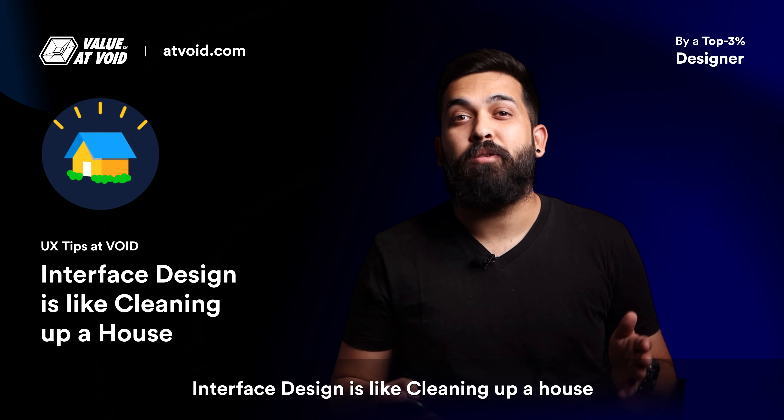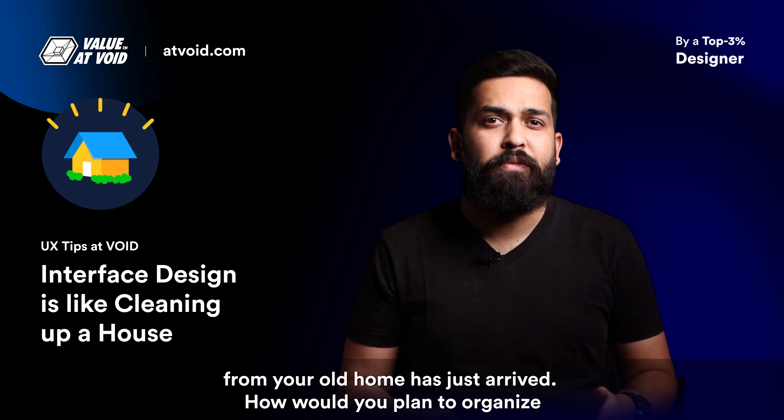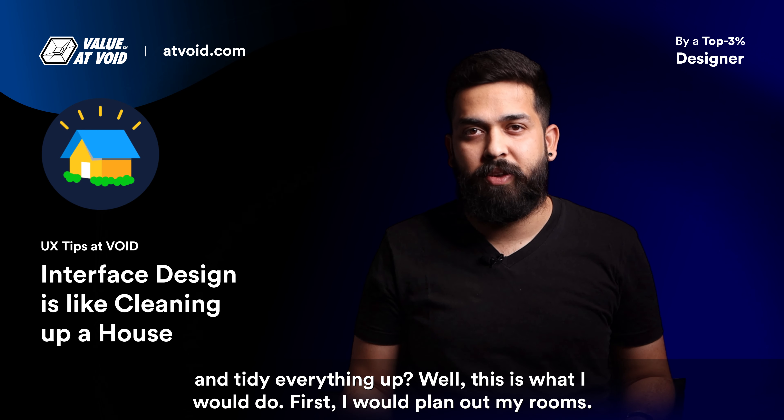Interface design is like cleaning up a house. Suppose you just moved into a new house — every room is empty and everything from your old home has just arrived. How would you plan to organize and tidy up everything?